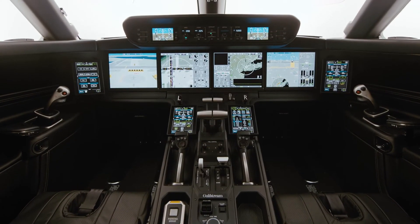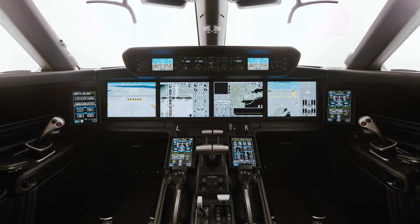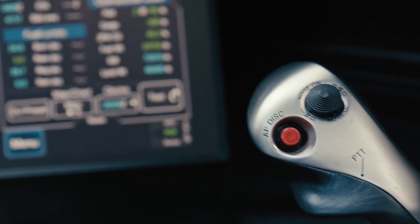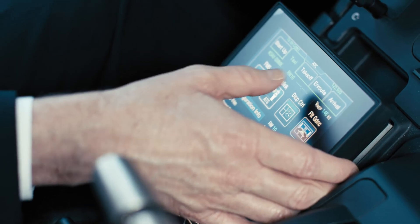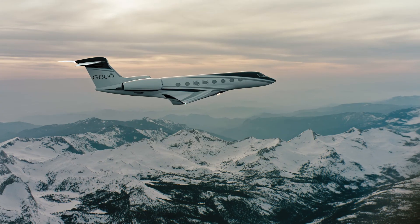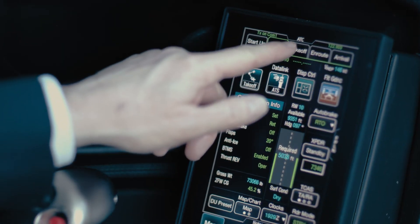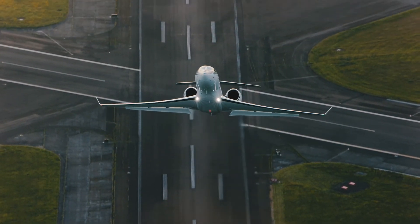This is the flight deck that will continue across our Gulfstreams. We've created a foundation that is adaptable to where we don't even know we want to go yet. It's going to give our customers something more than what they had before and carry us into the next generation of aviation.